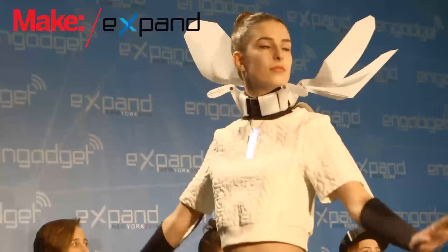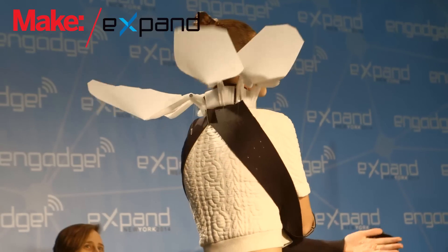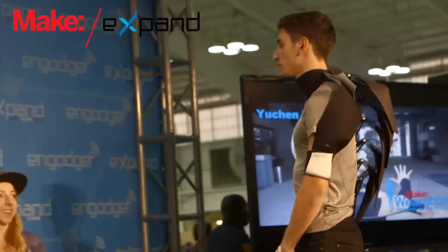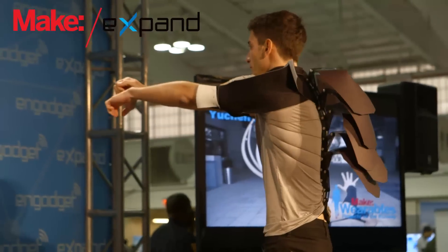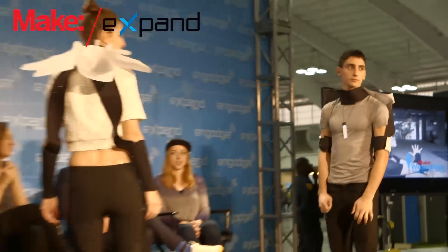Imagine Body is a kinetic wearable piece that enhances the wearer's body movement to better communicate his or her emotions. The piece utilizes both mechanics and fashion construction techniques, and the mechanics are tied to the human body's kinesthetic movements.